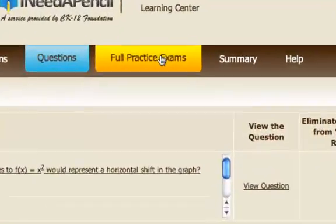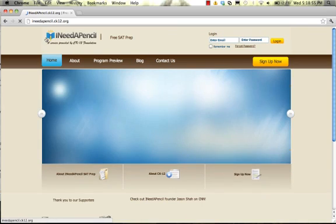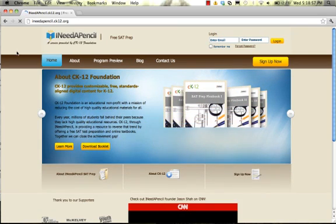Not sure where to start? How about taking a full practice exam, grading it, and then you will know which lessons to study first. To get started, go to Ineedapencil.ck12.org and create a free account.